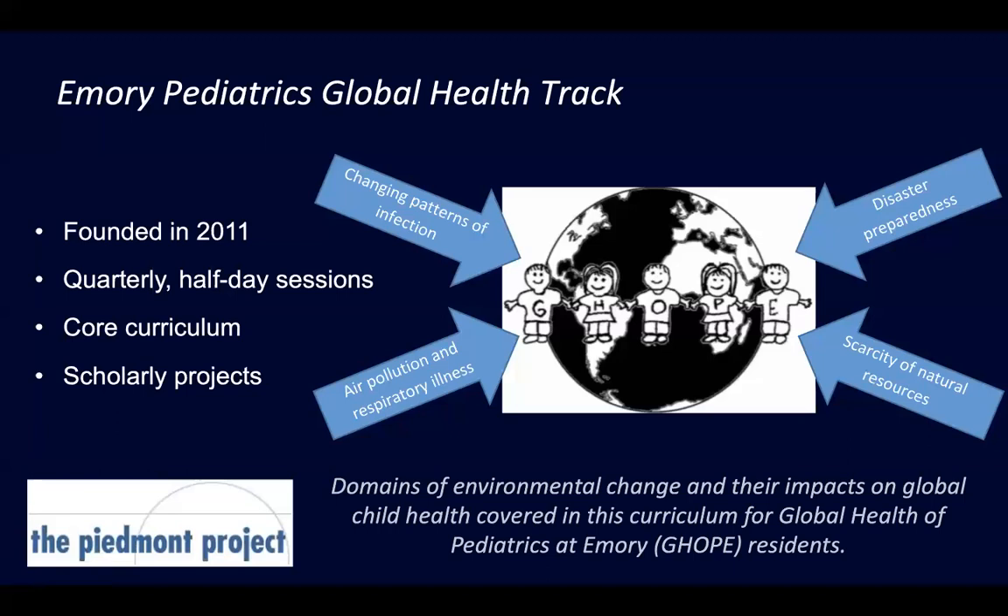I started with what our Global Health Track resident curriculum already looked like and how I could integrate climate change into it. I came up with four domains: changing patterns of infections, disaster preparedness and healthcare delivery, scarcity of natural resources — thinking malnutrition, food and water scarcity — and air pollution and respiratory illness.